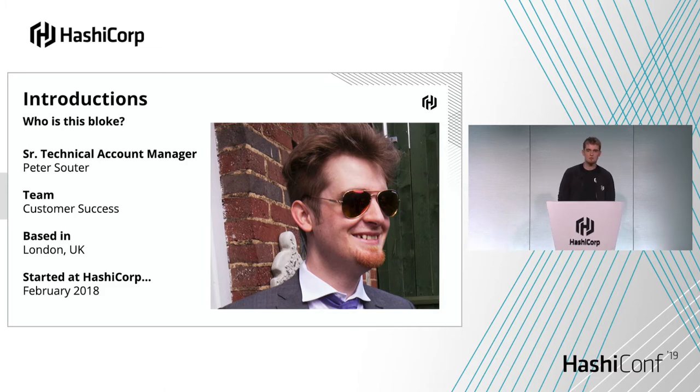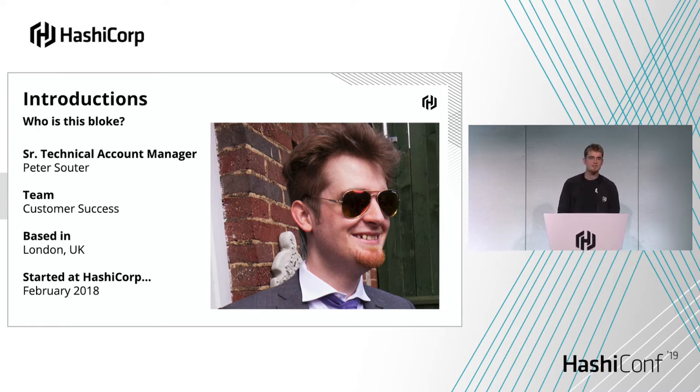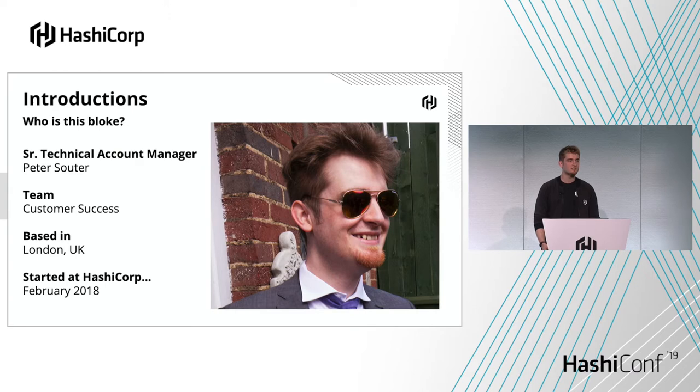This basically means that I work with organizations that have started on the journey of using our enterprise versions of the HashiCorp stack, and I work with them on their deployment journey. This could be anything from discussing roadmap, talking about use cases, coordinating with engineering and support. But ultimately, the point of my job and the name of my team is customer success — I'm not successful until my customers are successful.